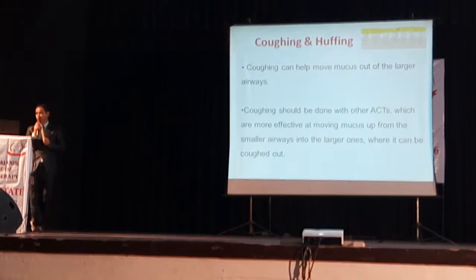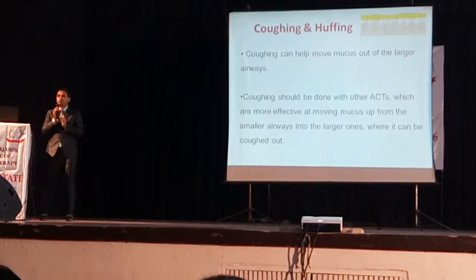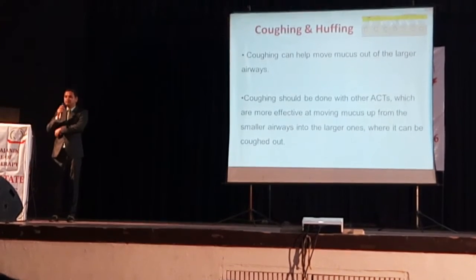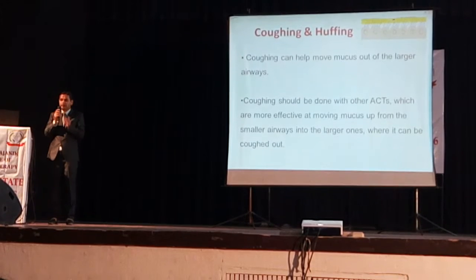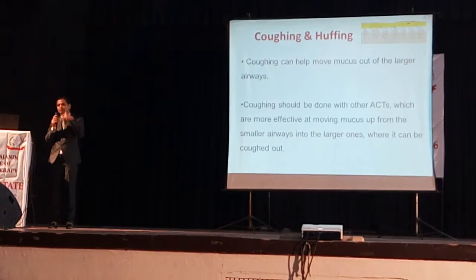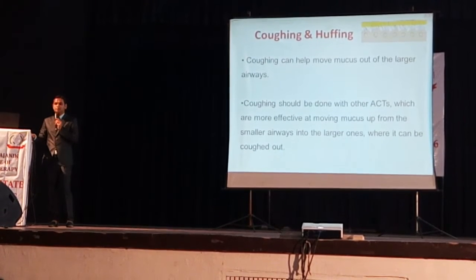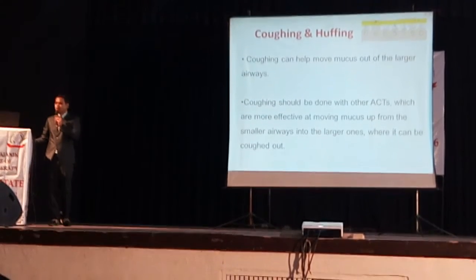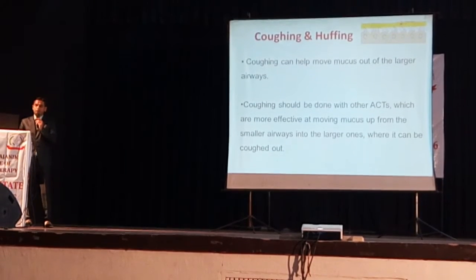Coughing alone will not be able to remove all secretions — only up to the seventh generation of bronchi. When secretions are in the lower part of the lung, we need huffing and other airway clearance techniques to mobilize them and bring them to the upper area. Coughing is vigorous and can be harmful, so whenever possible we have to try with huffing, but when required we go with coughing as well.